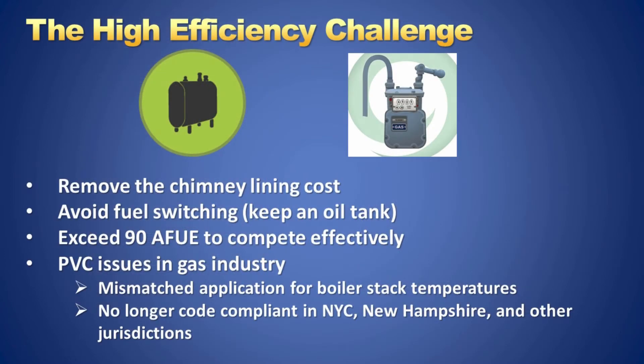The challenge is to remove the barrier of a costly chimney upgrade and provide a solution that keeps an oil tank in place to prevent fuel switching. So how do we raise the efficiency on oil-fired boilers to over 90 AFUE and make them competitive with high-efficiency gas equipment? We lower the boiler breech temperature by adding additional flue passage length to the boiler, then use dilution air venting to lower the stack temperature without condensing. While still using conventional oil burners and existing technologies, we can use polypropylene venting and achieve over 90 AFUE.